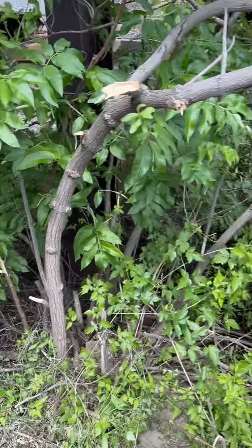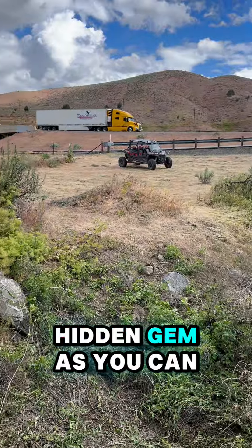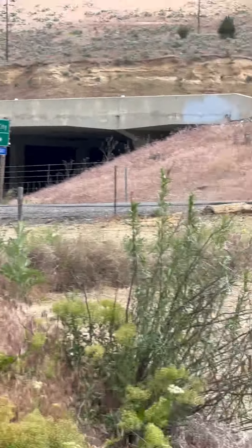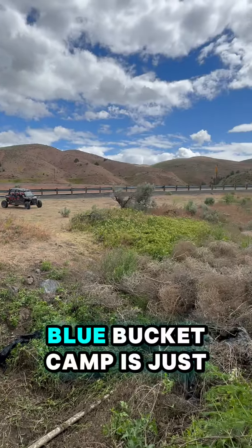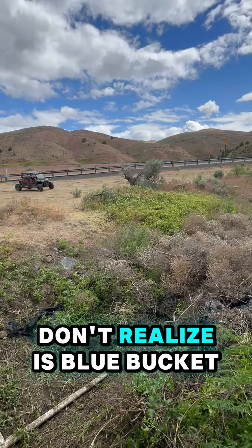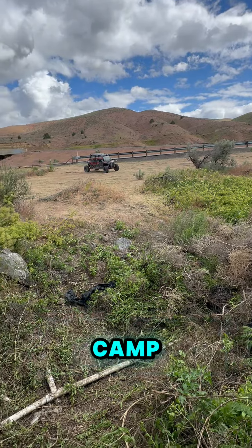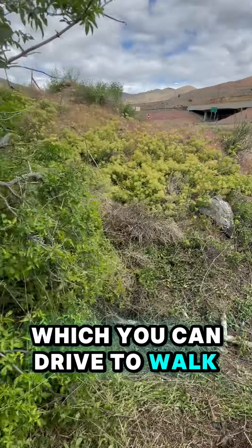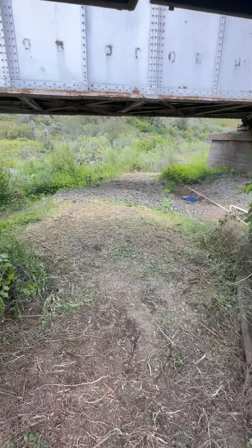We're in a little hidden gem. We're at the off-ramp — Blue Bucket Camp is just on the other side of the road. But what most people don't realize is that LDMA owns this property over here, which you can drive to, walk over, and explore.